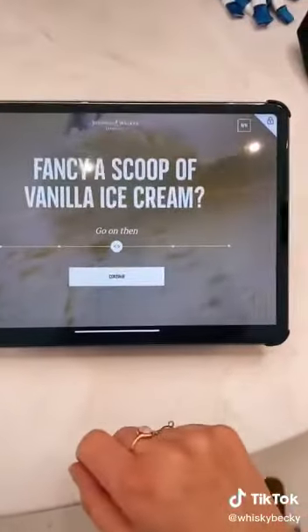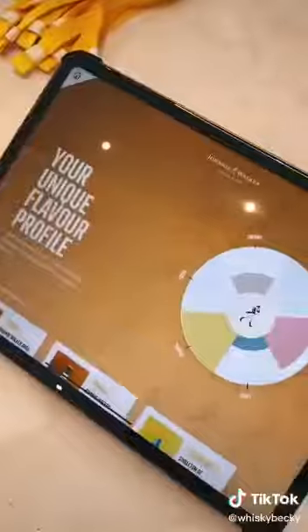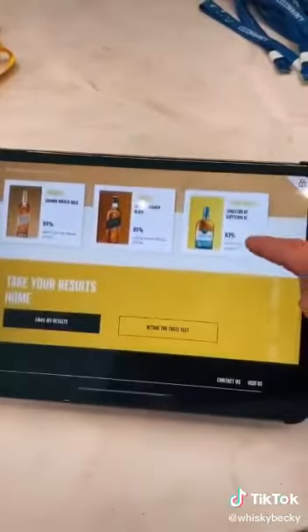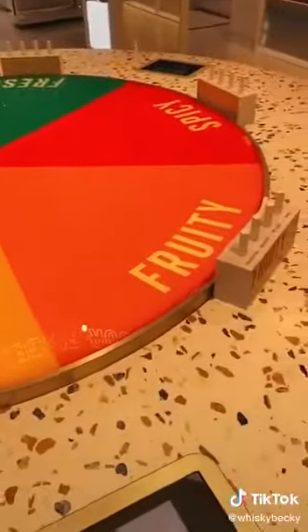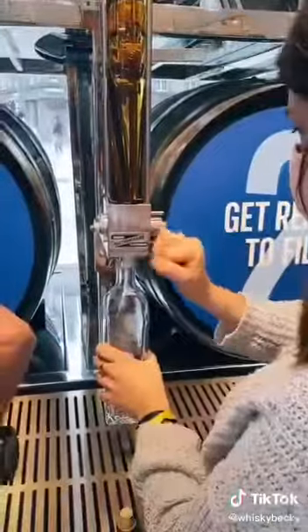Everything is separated into flavour camps here, so even if you're not sure what type of whisky you like, you can take a test like this one here to find your unique flavour profile. I did a test and it came up with tropical, which is quite apt for me actually. You can even go and try one of these aroma sticks to see which one you like — I tried a tropical one and it was pretty damn delicious. That's definitely my camp.